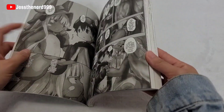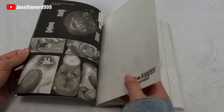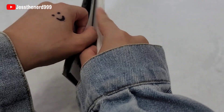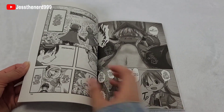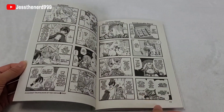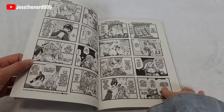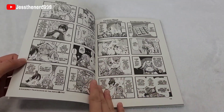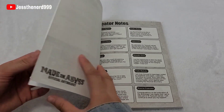Why is the print darker in this one? Is this a different story? You can see how it's darker in this one compared to the other. I feel like they could have just added these at the end of the mangas instead of making a whole separate series.